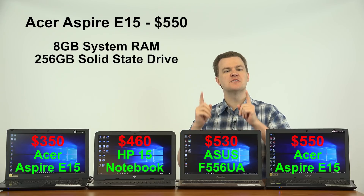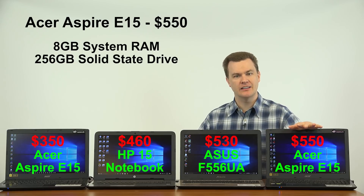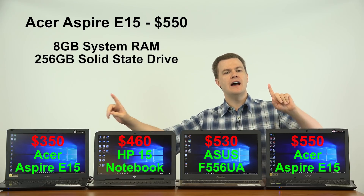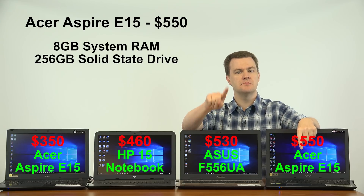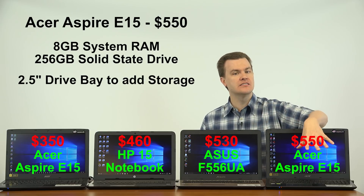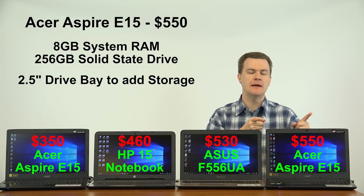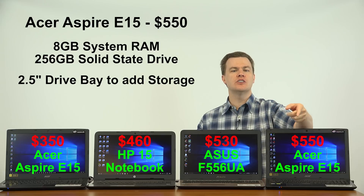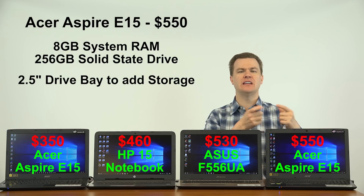If you want the option to add more storage, spend $20 more and go to $550. This is an Acer Aspire E15 — actually the same machine as the $350 model but a different model number with different CPUs: this has an i5, that has an i3. This has a 256GB solid state drive just like the Asus, but it has an open 2.5-inch drive bay to add a hard drive or a second SSD if you want to expand storage. Note: there is a hard drive caddy that does not come in the laptop — you have to buy it from Acer for $8. There will be a link in my review in the video description.